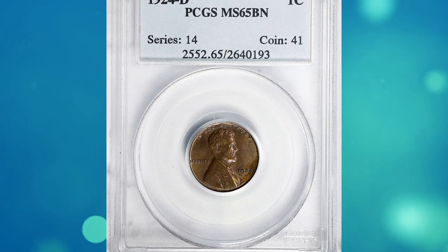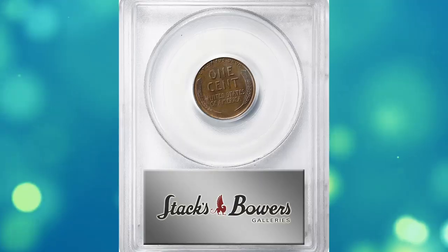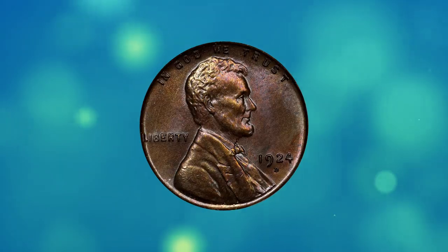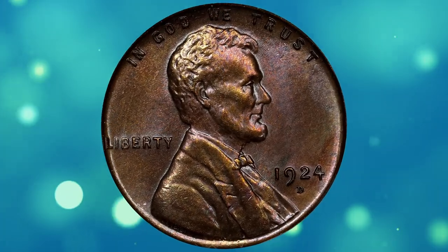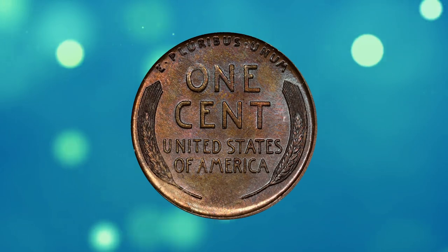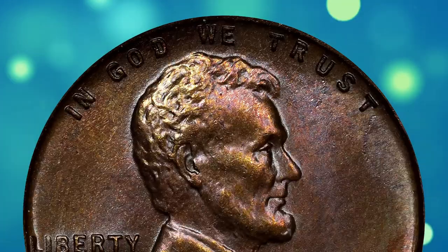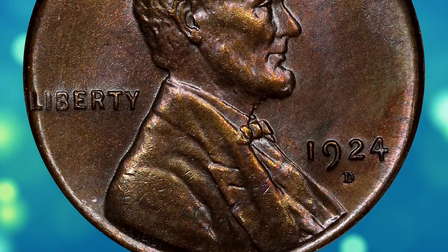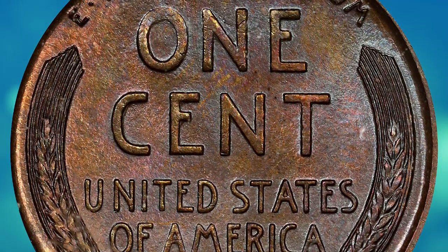Number 13. Here is a 1924-D Lincoln cent in MS65 brown condition. According to NGC, the Denver Mint had not coined since the small production of early 1922, and demand for additional pieces returned very slowly to the region it served. Denver coined for the nation's breadbasket states, and American farmers were in distressed conditions throughout the decade. Most 1924-D cents were poorly struck from quite worn dies.